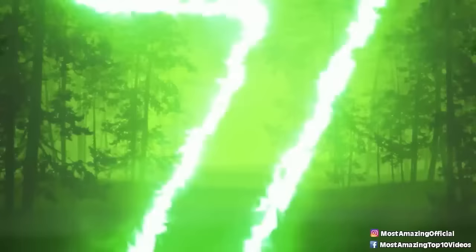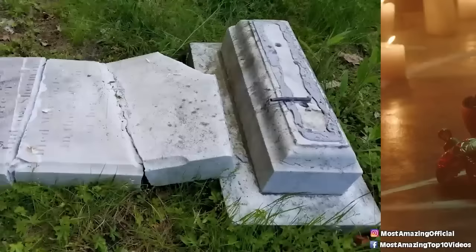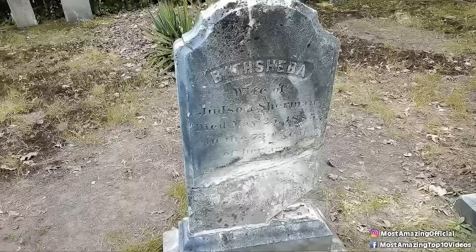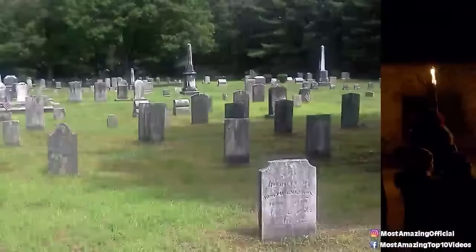Coming in at number seven: tombstones. When it comes to items involved in a satanic ritual, the Warrens really cornered the market — their museum is the one that started it all. One of these allegedly satanically involved items is a series of tombstones that the Warrens claim were used in a dark occult ritual by those who work on the darker side of the paranormal.